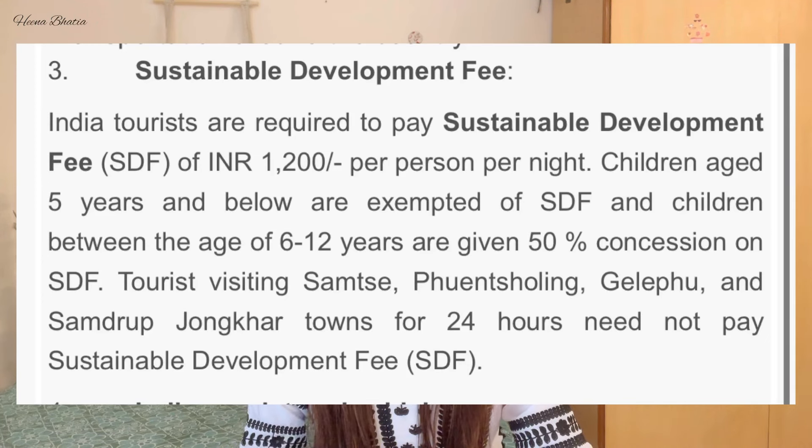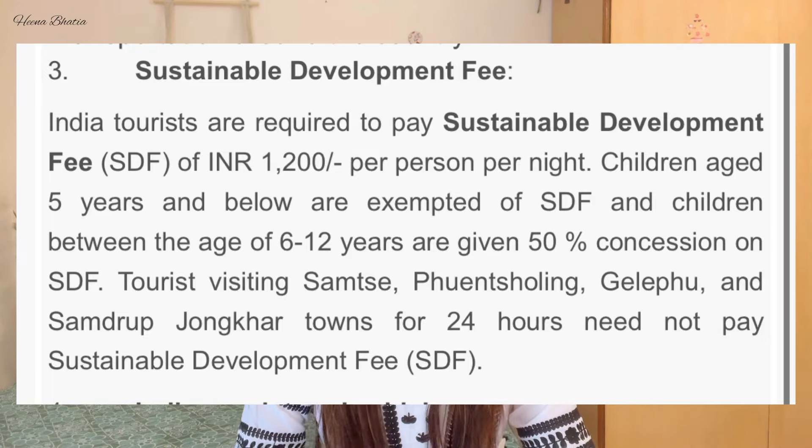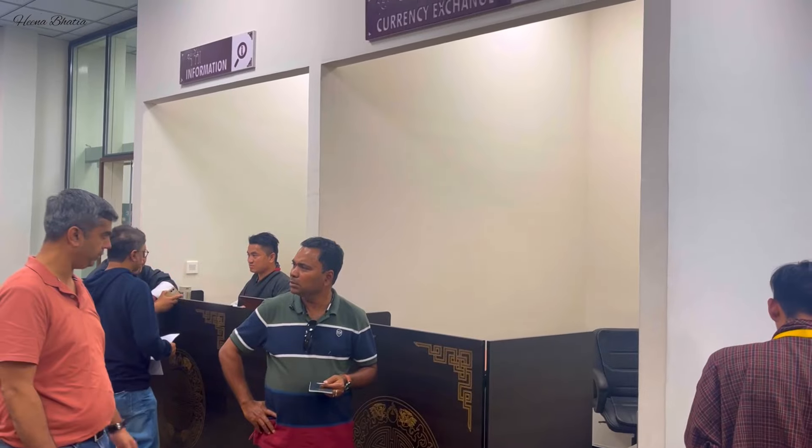The second requirement is SDF — Sustainable Development Fee — which the Bhutan government has imposed especially after Covid. This is a major reason why Bhutan is now very expensive to travel. SDF is on a per day, per person basis. That means if you have a 7-day trip to Bhutan, the SDF fee per day applies for each day. So this is a major factor in terms of Bhutan trip cost, and all of this is handled at the immigration office.